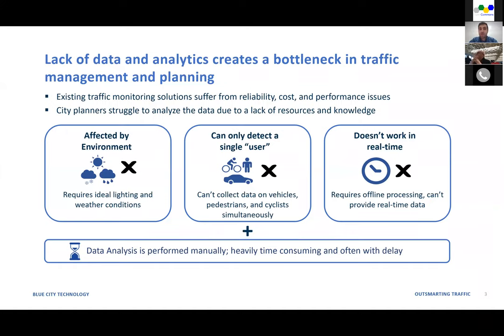Camera-based solutions usually require a long process: city planners need to install the camera, record the video stream, send it to a company's website for processing, and only then can planners start analyzing the data. Not only do technologies in the market have limited performance in terms of reliability, but the data analysis part is often performed manually — heavily time-consuming and often with delays that make most projects inefficient.